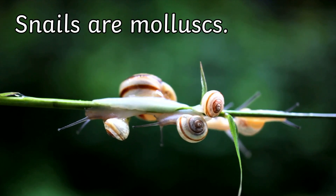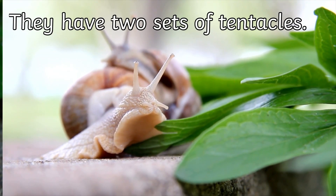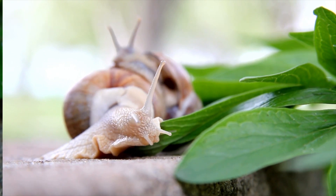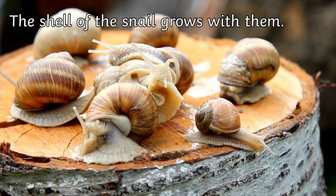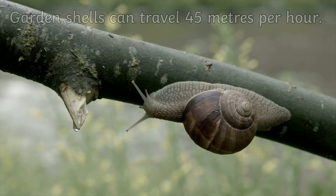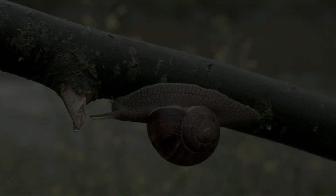Snails are mollusks, which means they're related to squids, oysters, and of course slugs. Snails have two sets of tentacles — the top ones have eyes and the bottom ones feel things. They don't have an ear canal, so they can see but they can't hear. Snails have a hard shell that protects them and grows with them as they get bigger. They are very, very slow — they can travel about 45 meters per hour, making them one of the slowest creatures on earth.